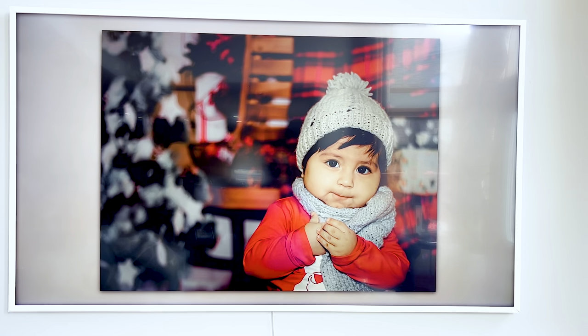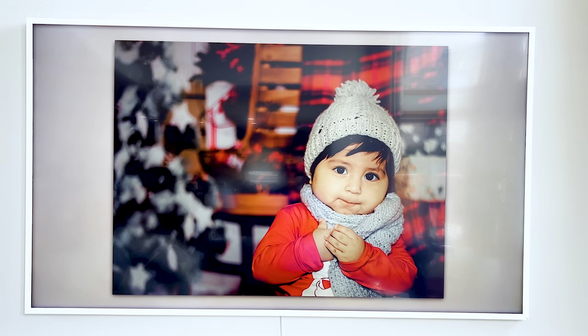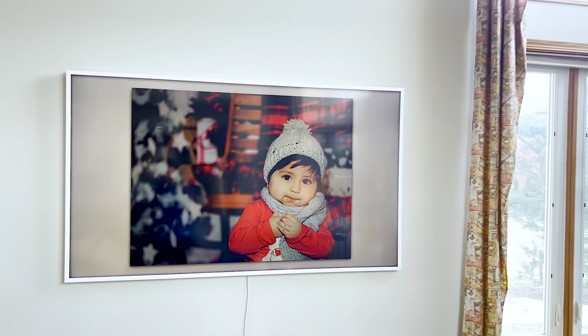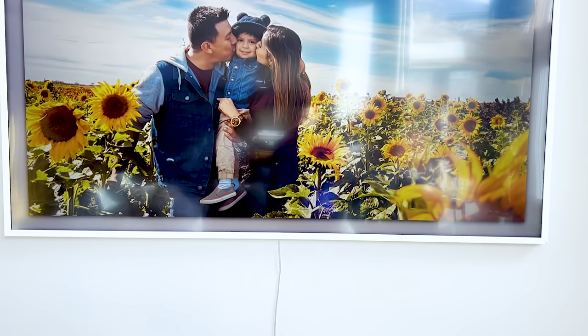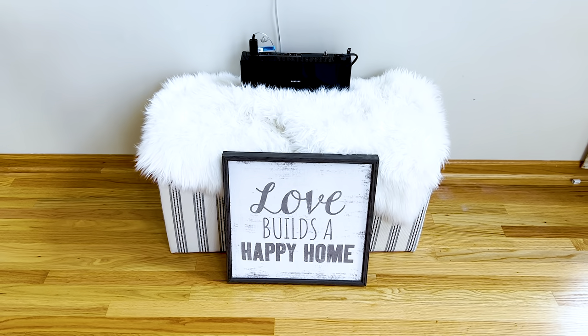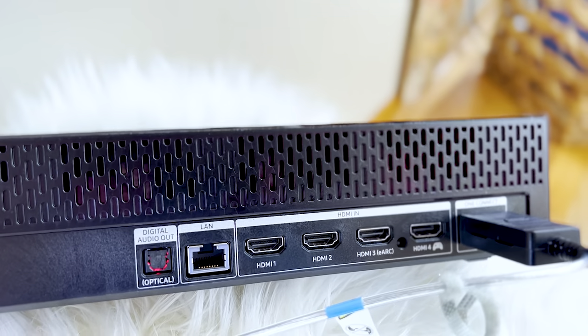Sometimes it doesn't actually fit perfectly just because we haven't messed with the settings, but that's how we want it — it just continuously plays a slideshow. As for cable management, we have it right below the TV. It's sitting on two ottomans and covered up by a little frame that we purchased, so it's sleek and kind of hidden.